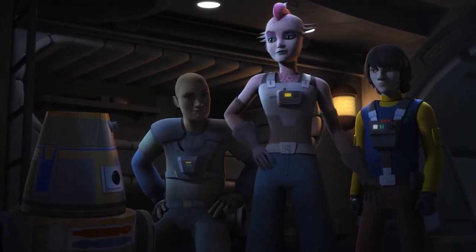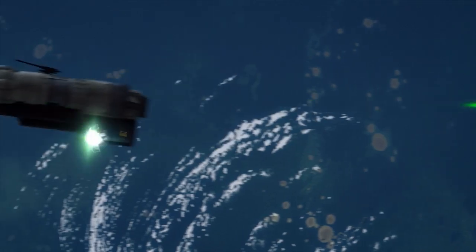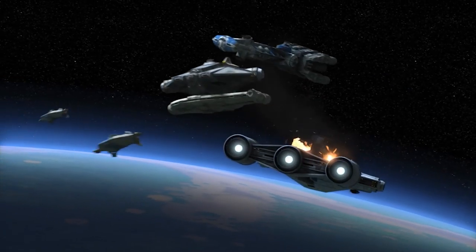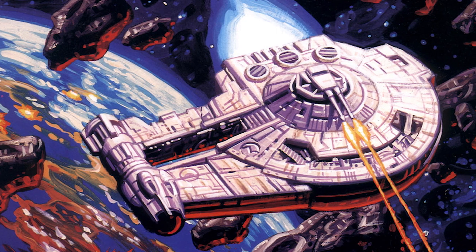The Maikapo-based rebel cell known as Iron Squadron were based aboard a YT-2400 known as the Sato's Hammer. Following the skirmish over Maikapo in 2 BBY, the local rebel cell was absorbed into the larger Phoenix Cell, where the Sato's Hammer continued to serve in the Alliance fleet.